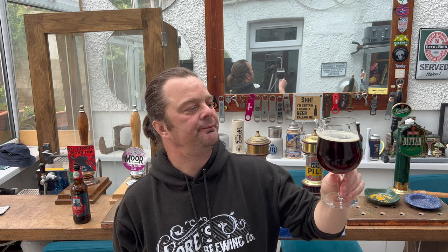Biscuity, bready, nutty, touch of liquorice, nicely carbonated. I'm glad I tried it, I'm glad I reviewed it — it's nice. It's one of those beers I could have two of; I would want another one. It's more of a sessionable beer. To call a 6.7% ABV beer sessionable is quite remarkable, but you would definitely want another one.